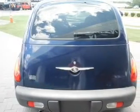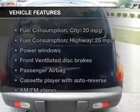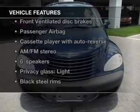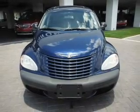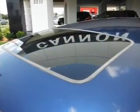Stand out from the crowd with premium wheels. Let the sun shine in with a sunroof. Plus enjoy these notable features that are included in this vehicle: power windows and AM-FM stereo, power steering, an adjustable tilt steering wheel, and air conditioning.